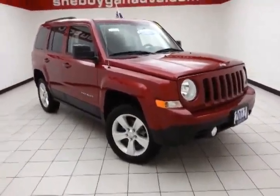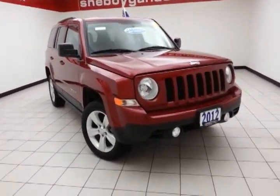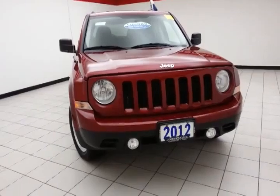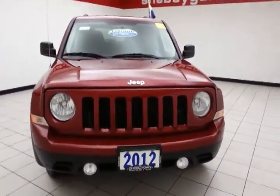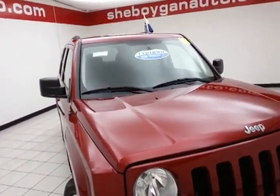Today's special is a very low mileage 2012 Jeep Patriot Latitude 4-wheel drive, stock number B3605A. Only 14,000 miles on this one owner, local trade with a clean AutoCheck history report. We sold this Patriot brand new and just took it back in on trade.